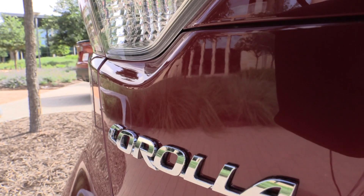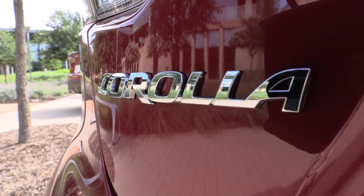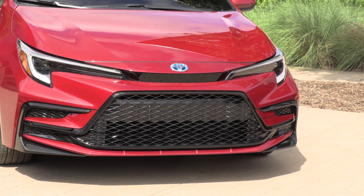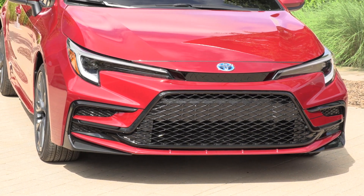The LE trim, which is the most popular trim for Toyota, is getting a power bump. Gone is the 1.8-liter engine, and it moves to 169 horsepower in the 2-liter four-cylinder. So 2-liter across the board now in the gasoline models.